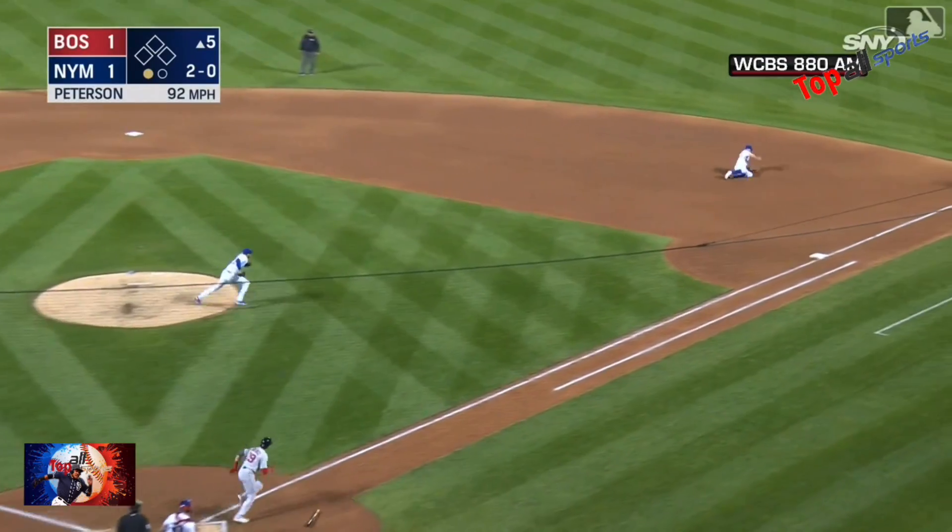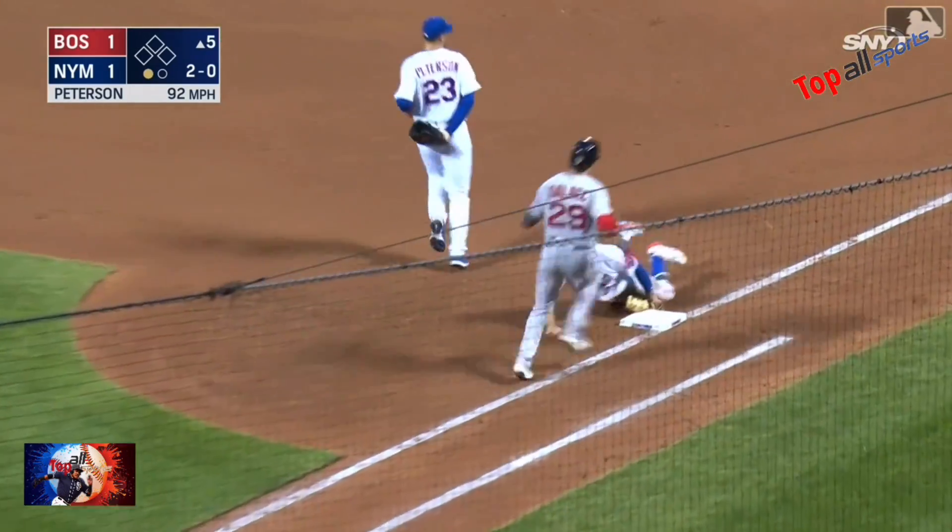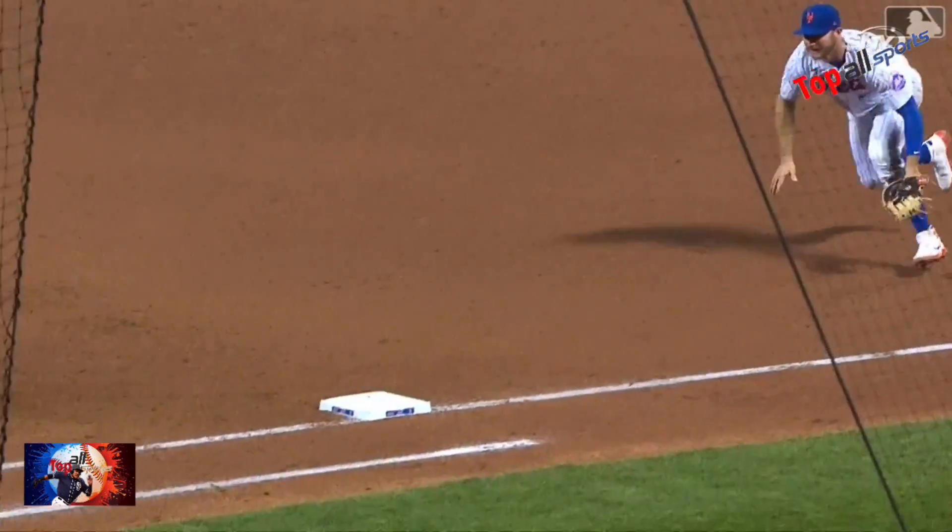The 2-0 broken bat — one hopper towards first. Diving stop, Alonso! Sprints to the bag, dives for it, and gets there in time, touching it with his glove.